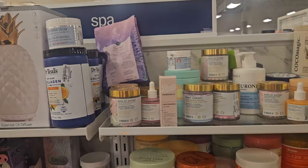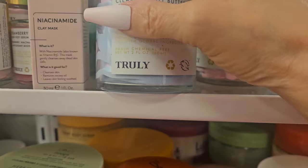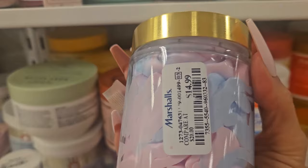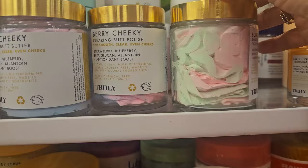Now we're in the spa section. I always bring you here because it's that time of year where we need to exfoliate so we can get our tan on — spring is right around the corner. They have a lot of new ones! From Truly: 'Very Cheeky' Clearing Butt Butter — vegan and cruelty-free — for $14.99. And there's a 'Bonds of Glowy' Smoothing Butt Polish that tightens and glows, for smooth clear even cheeks — also $14.99. Get those nalguitas ready for summer!